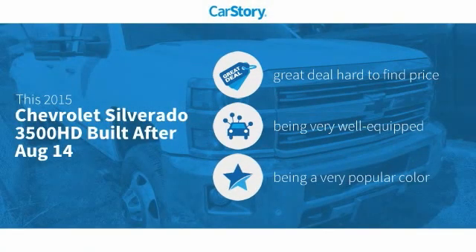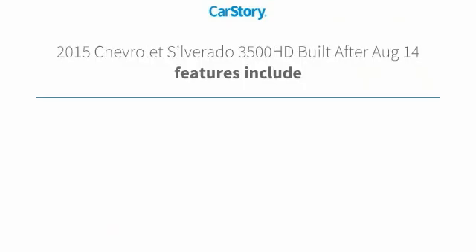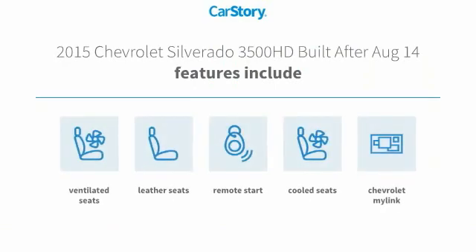Car Story Research indicates this vehicle as being a great deal that is hard to find at this price. Loaded with features, including remote start, leather seats, cooled seats, and ventilated seats.